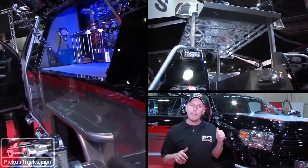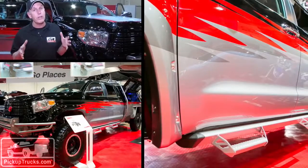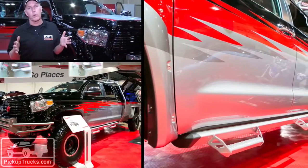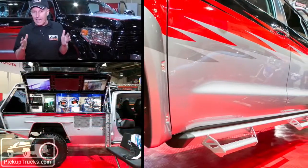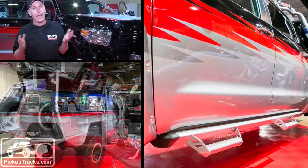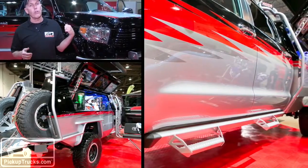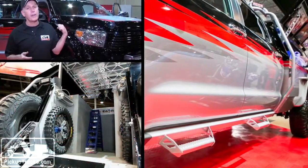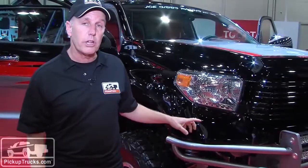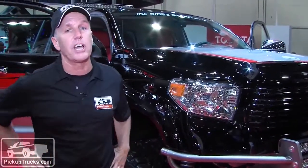In order to fit the 8-foot bed on the back of this, they essentially had to add 3 extra feet of wheelbase in between the front and rear wheels. That means they had to take two separate frames to get that length, and they had to give custom suspension to the rear end in order to hold probably close to 2,000 pounds sitting over that rear axle. They've also included a 12-inch suspension lift, which allowed them to put on 37-inch tires.